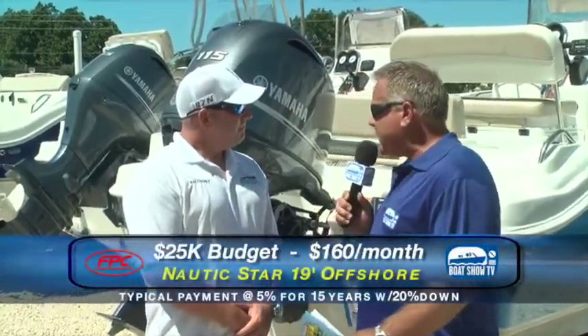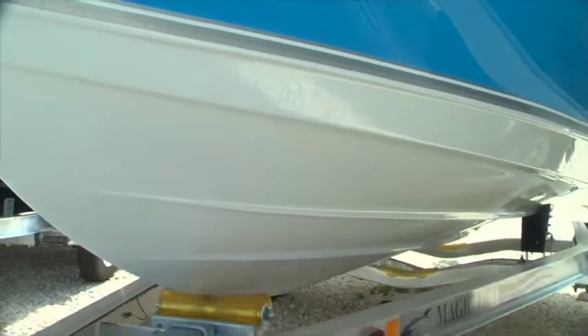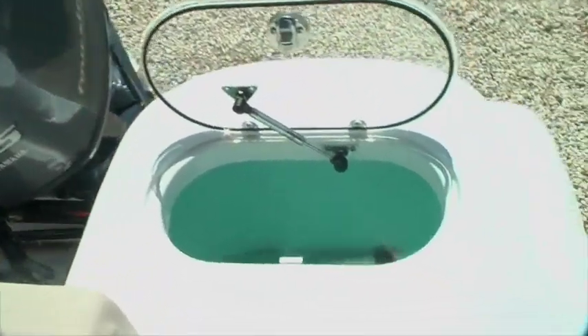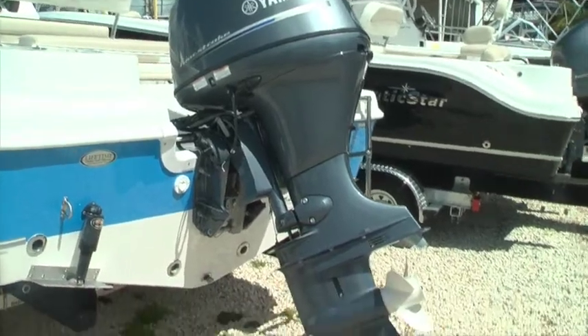At $24,325 for this 19 offshore — it's got more freeboard for the person who does want to go out in deeper waters and not worry about getting beat up as much. It's very dry. It's got the forward seating bow cushions as well. It still has live wells for the fishermen — actually two live wells on this boat. Flip-flop seating is available with a T-top or hard top, whatever your choice. However you want to build it, you can do it.